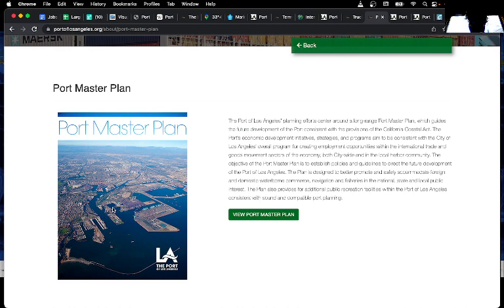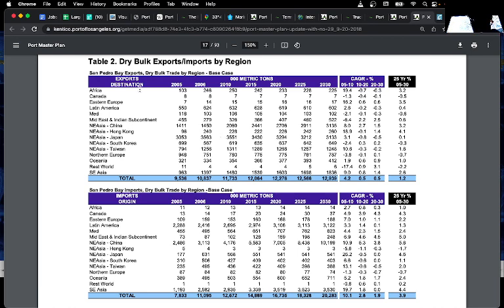In the Port Master Plan document, they list dry bulk exports and imports by region and also by type. You can see quite a lot going to Japan in terms of exports. On the import side, there's quite a lot from China. The data goes from 2005 with estimates through 2030. You can see that basically three times the amount of stuff is being imported from China as is being exported to China.